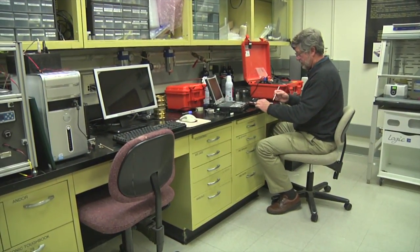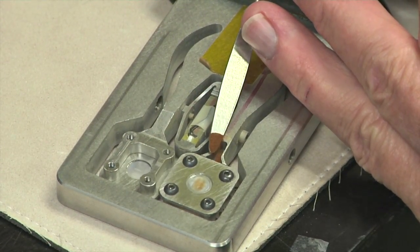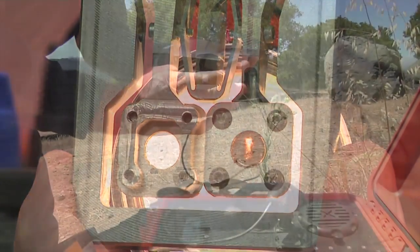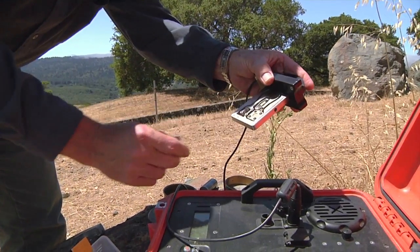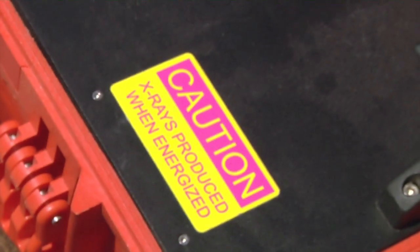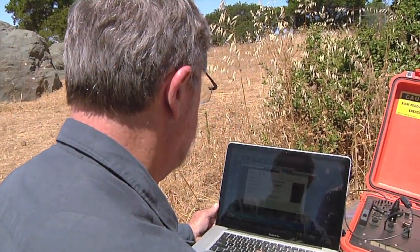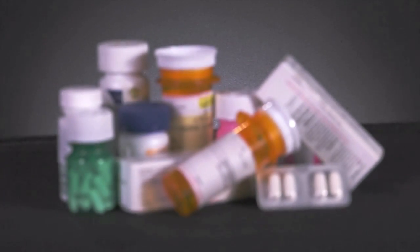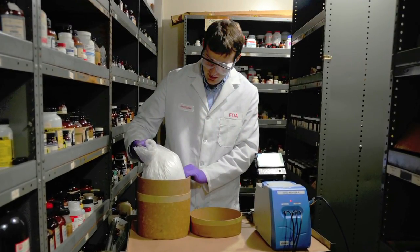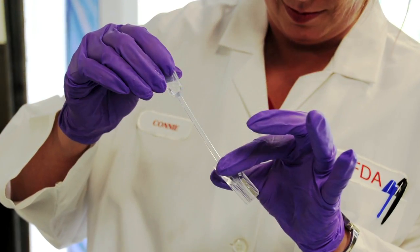Powder x-ray diffraction is the premier technique for identifying and characterizing crystalline materials. For example, in Homeland Security, it's possible to analyze explosives in the field. For hazard analysis, if there's some white powder on the ground, instead of closing a whole highway for a long period of time, you can do an analysis in a matter of minutes and know what it is. In developing nations, a big problem is counterfeit pharmaceuticals — a technology like this allows you to analyze counterfeit pharmaceuticals in the field in real time to get those drugs out of the supply chain.